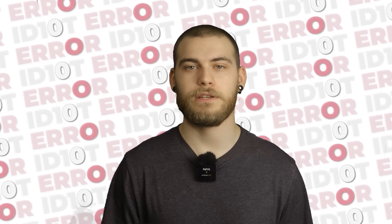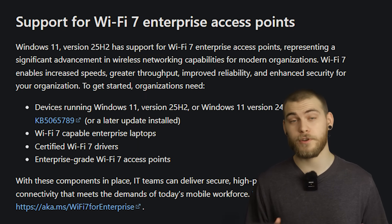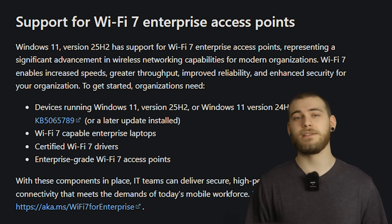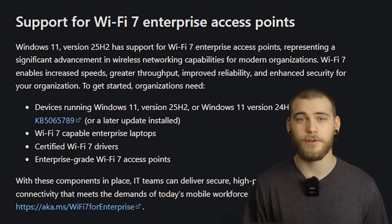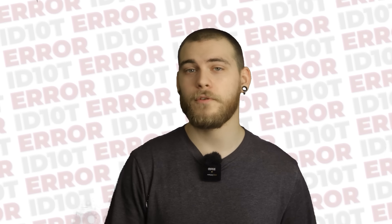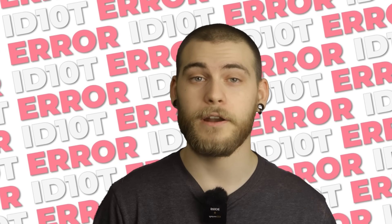So what's new in 25H2? Windows 11 25H2 now supports Wi-Fi 7, or for the nerdy people, IEEE 802.11be. This is the enterprise-grade wireless networking that offers speeds up to 46 gigabits per second on a 320 megahertz channel, with multi-link operation (MLO) for simultaneous transmissions across multiple bands, and support for up to 16 spatial streams. You won't benefit from this unless you have a Wi-Fi 7 router, which you probably don't — but it's there.